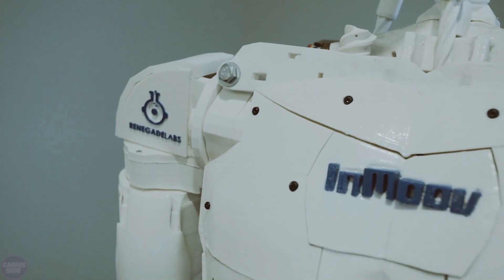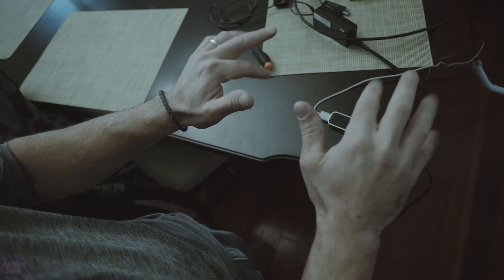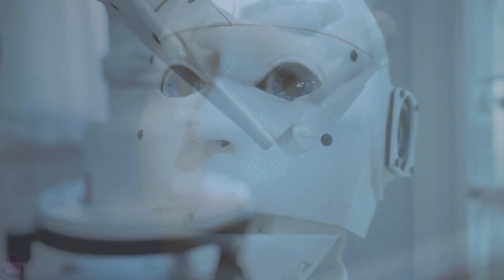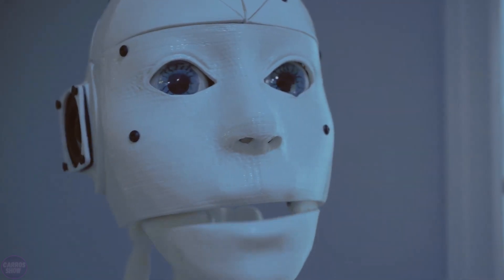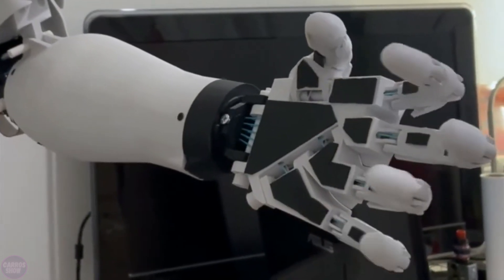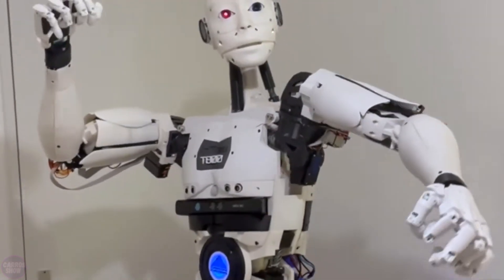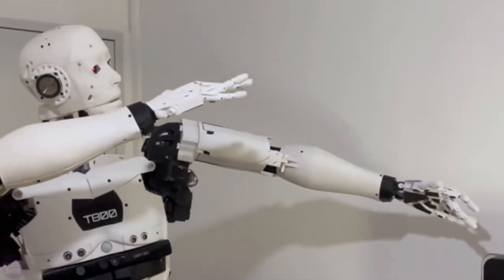InMove is one of the oldest projects in the field of 3D-printed robotics. Created by French sculptor and designer Gayle Langevin, this robot initially served as a prosthetic hand. Its design underwent gradual changes and improvements, evolving into a life-size 3D-printed robot. This model is truly impressive not only due to its size, but also because of its smooth, graceful gestures extending to the fingertips.